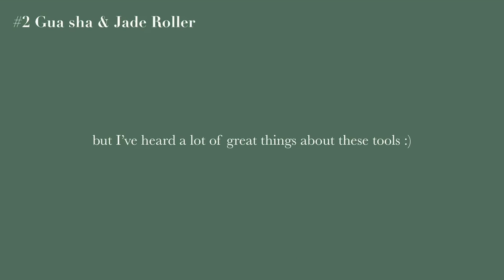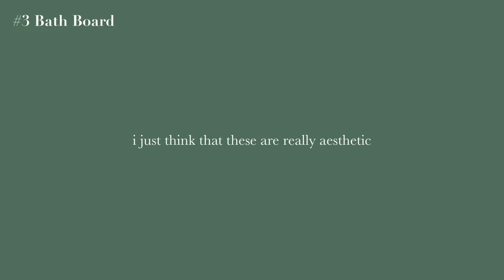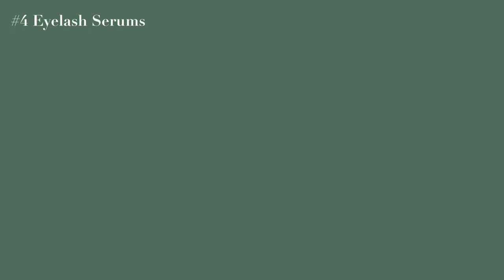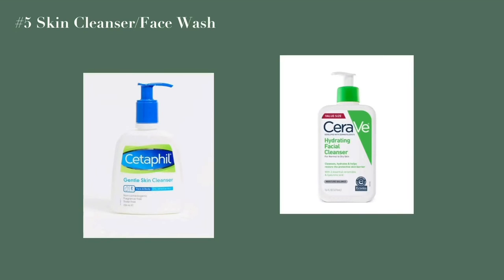A bath board — I just think these are really aesthetic, and if you like reading in the bath then it's a great purchase. Eyelash serum — I've never tried one but I've heard a lot of great things about them. Any brand of skin cleanser — I personally use Cetaphil, but another popular brand is CeraVe.